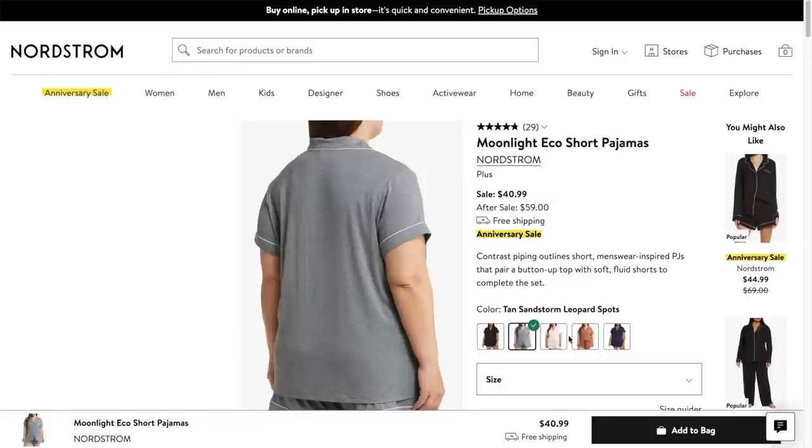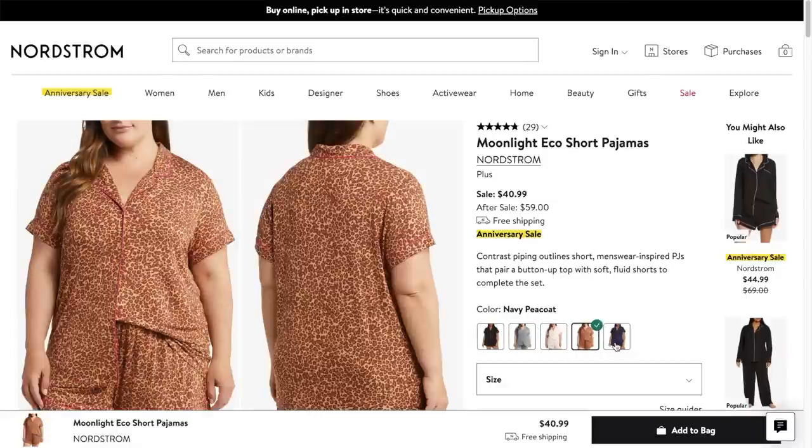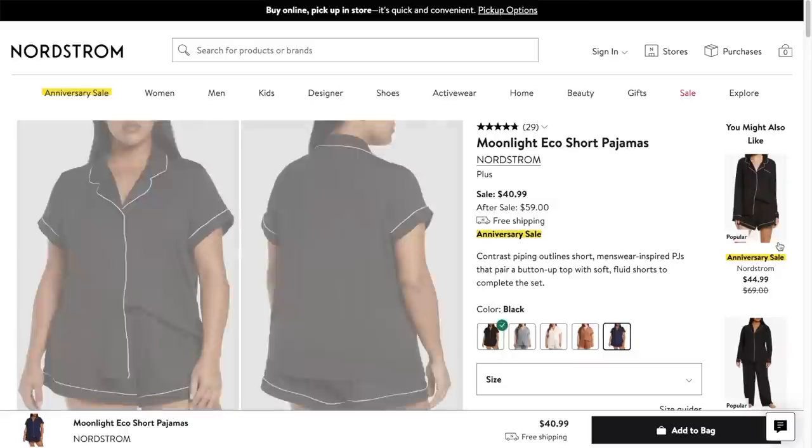Another repeat purchase for me is going to be the Moonlight Pajamas. This year they really showed out in the plus-size category — they got them in every color. In the past they would only have black for plus sizes. This is a cult, repeat favorite — everyone who shops the sale knows about these pajamas. I think I got my first pair like three or four years ago and I still have them and still wear them.